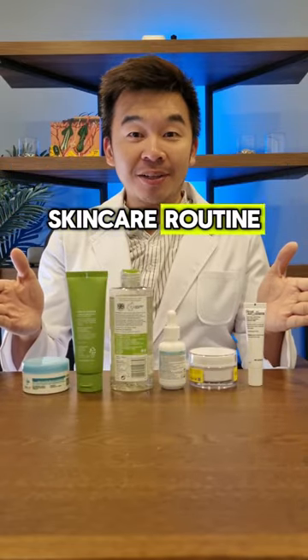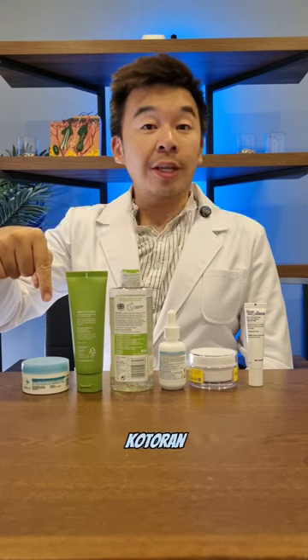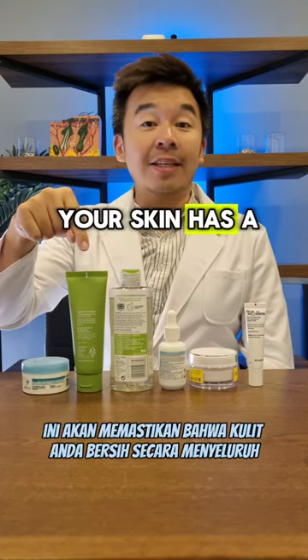How do you layer your nighttime skincare routine? First up, use an oil-based cleanser — this will help remove the dirt and makeup from your pores. Next up, use a water-based cleanser; this will ensure that your skin has a thorough cleanse.